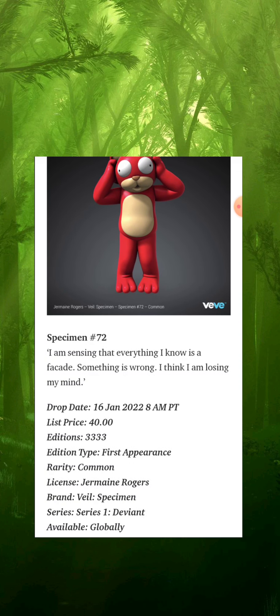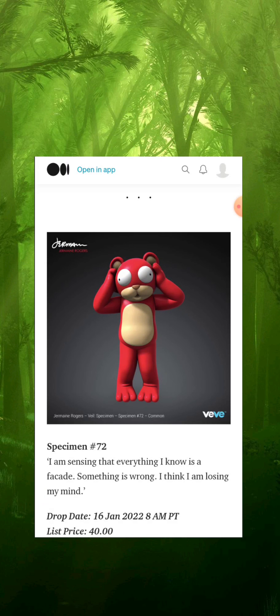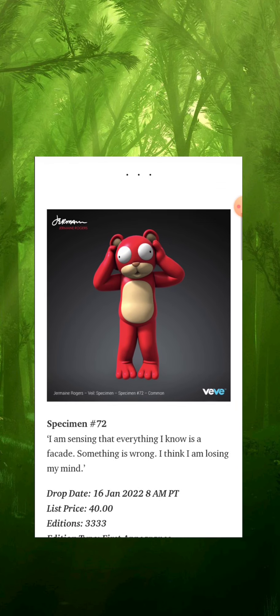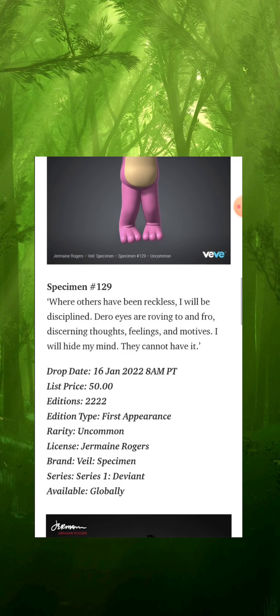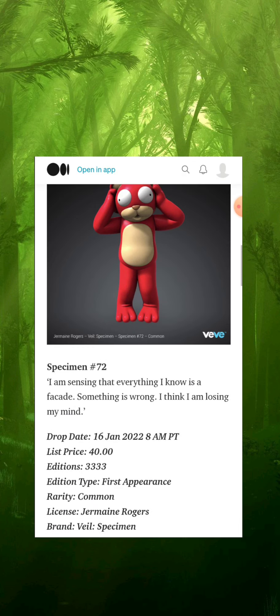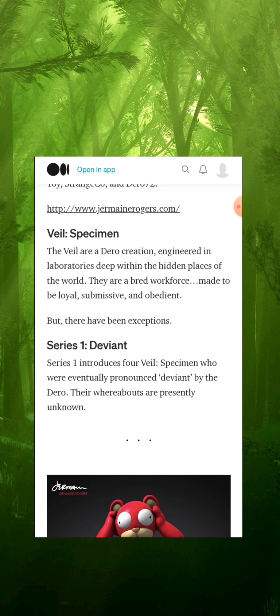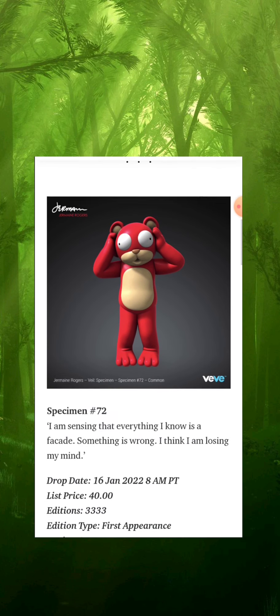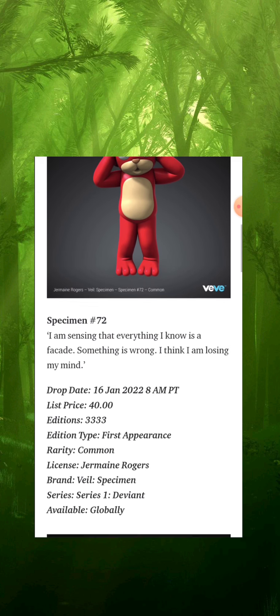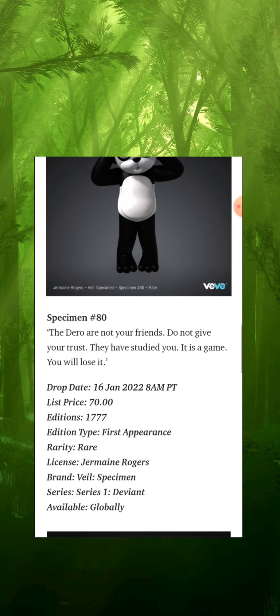These are some cool creatures — I dig it. This is my kind of thing. I like what these creatures represent. Jermaine Rogers clearly has a plan, a whole story behind these creatures, and it's obviously reflecting on the real world. There are powers that be, unseen, and some of us are being controlled without even realizing it — you think you're free but you're not. Definitely digging the Veil. This is only Series One, so obviously there are going to be more series. Jermaine Rogers has plenty of creatures, and as the months go on we're going to start seeing his lore come to life on the VV app.